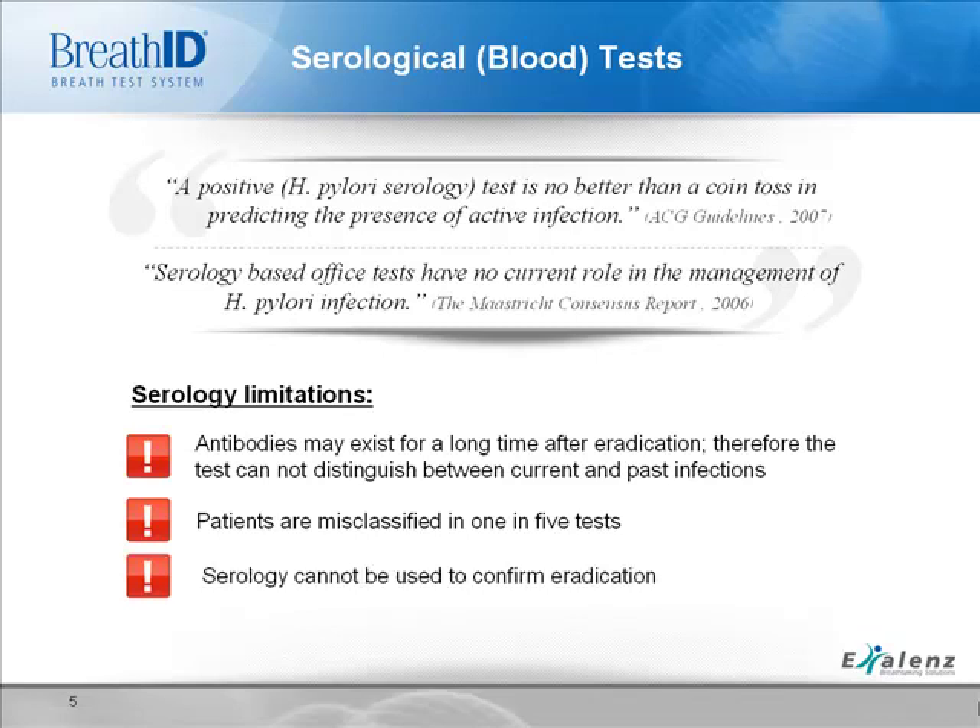Tests are also used post-treatment to make sure the infection has been cleared. However, because serological tests can't distinguish between current and previous infections, they cannot be used to confirm eradication.